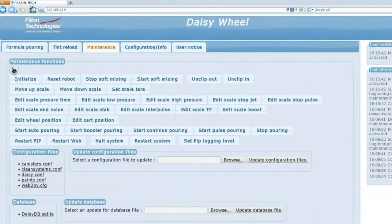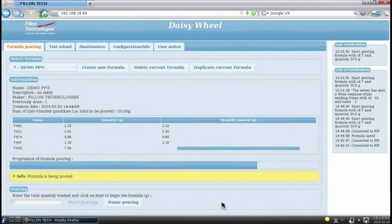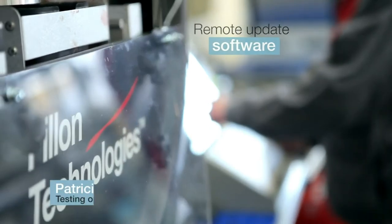The web interface is an interface that we developed to control the machine. It can be updated via internet. The machine can be controlled from any tablet, computer, or smartphone. It can also interface with any software used in body shops.